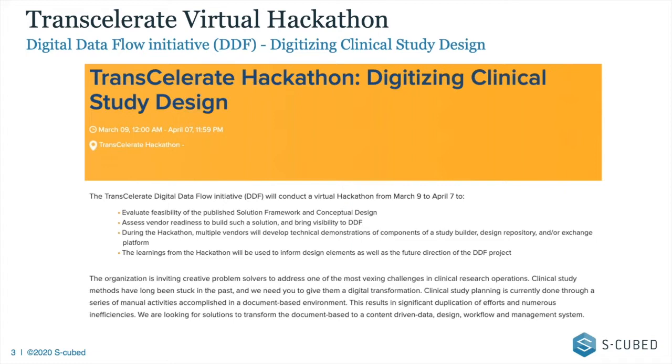For those not familiar with it — it started emerging, we first heard about it late last year — Transcelerate put this initiative together looking at digitizing clinical study design. Longer term it's all about EDC setup and automating that process, but they started looking at the front end: the protocol, objectives, study endpoints, linking with data collection instruments, assessments, and biomedical concepts. They wanted to run a hackathon, but it was a virtual hackathon.